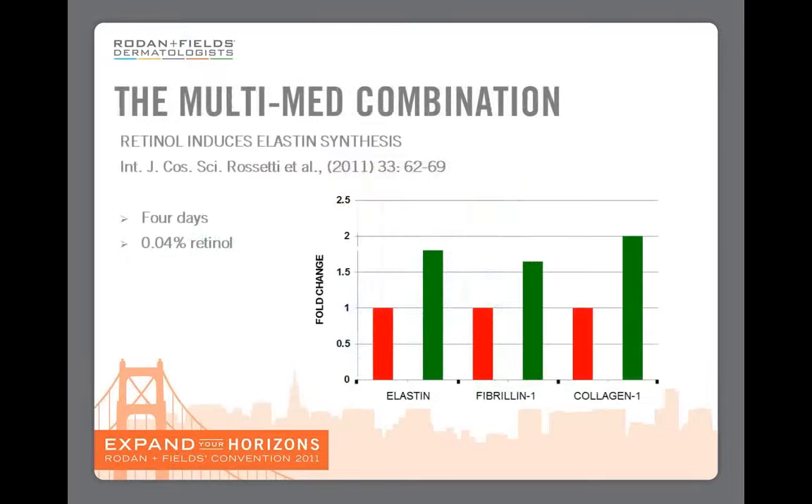But that isn't all of the story, because we also use retinol. Here is a study that was conducted at the same time as ours, concentrating on what happens to gene expression when you use 0.04% retinol. In our capsules we are using 0.075% retinol — almost twice as much — and this study showed that elastin and fibrillin as well as collagen are all upregulated.